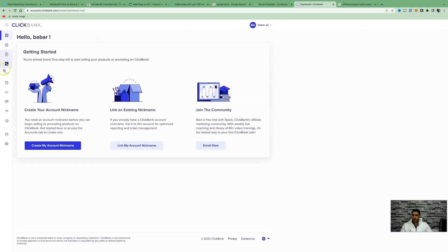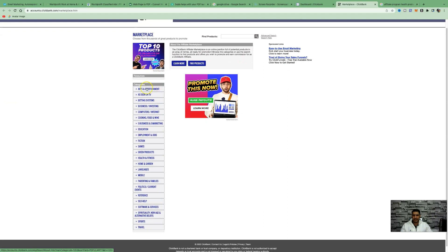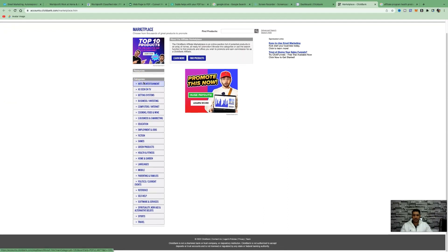Once you've logged in, on the left-hand panel you'll see a range of different icons — click the one that looks like a house, which is the Marketplace. Once you're in the Marketplace, on the left-hand side you'll see all the different categories, also referred to as niches. In today's example we'll be using the e-business and marketing category, since this is an affiliate marketing channel.